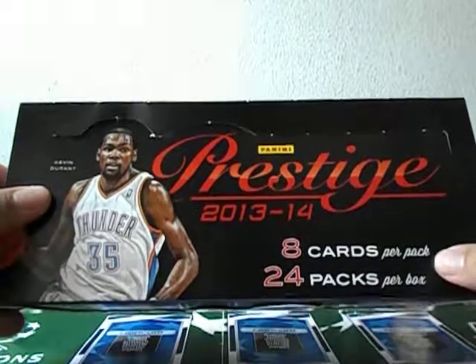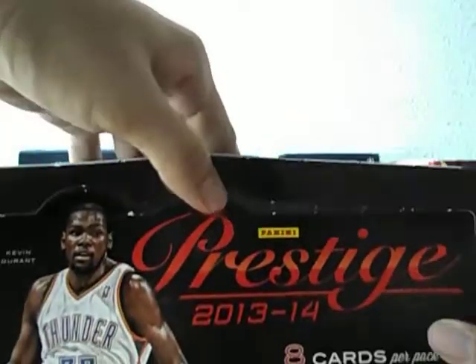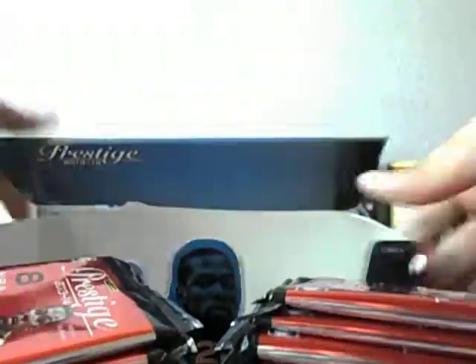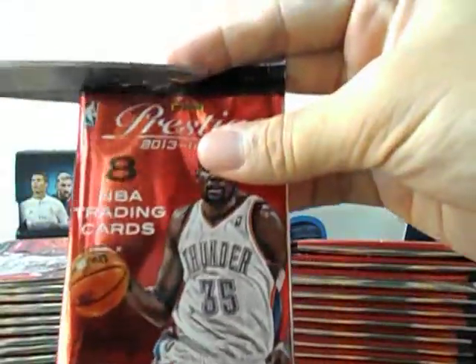Alright, pretty big on quantity — 8 cards in 24 packs. I've got a lot to open, so I've got to make this quick. I believe there should be some memorabilia cards as well.